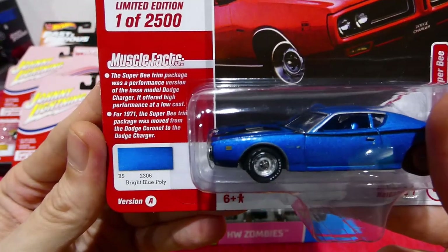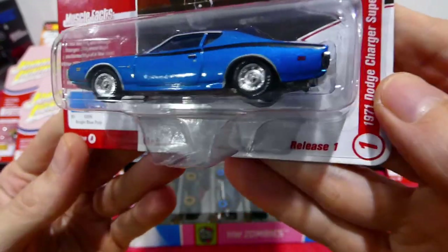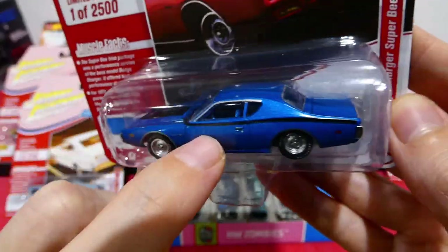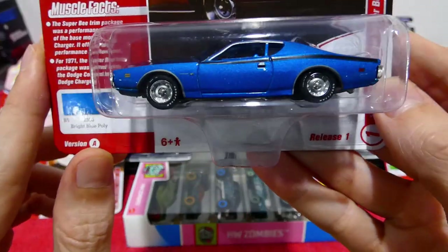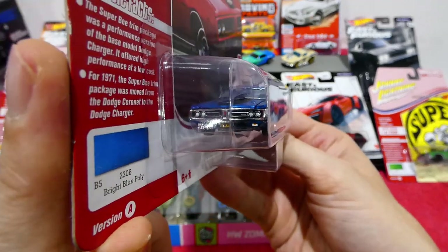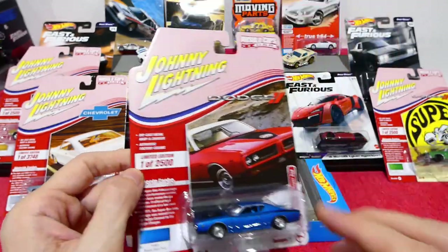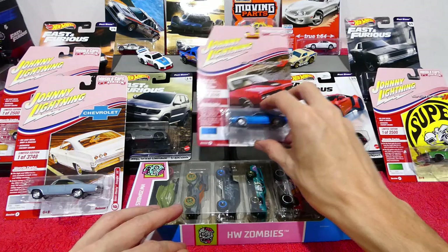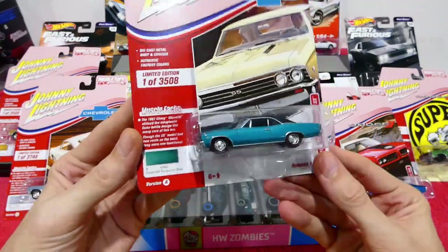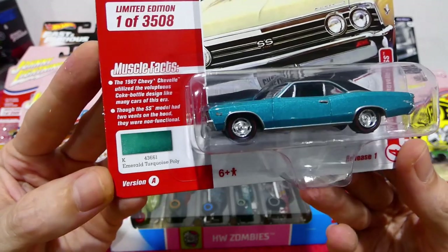Next, one of 2500 in bright blue poly — the 1971 Dodge Charger Super B. Just absolutely incredible, the amount of detail on these. These are all available for $12 each at Kmart Australia. So if you live in Australia and have a Kmart near you, why don't you go down and try to find some — the detail on these Johnny Lightnings is absolutely worth it.